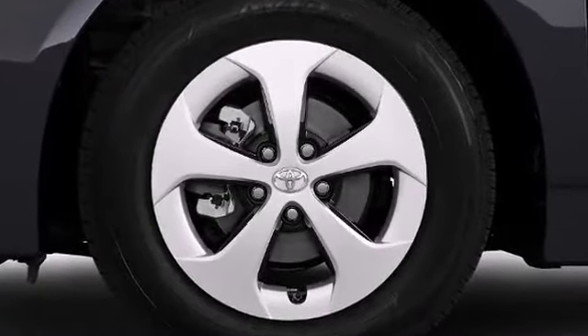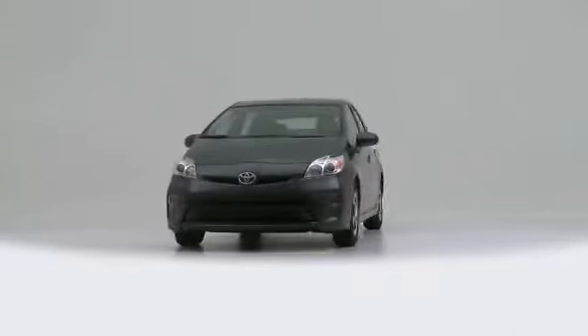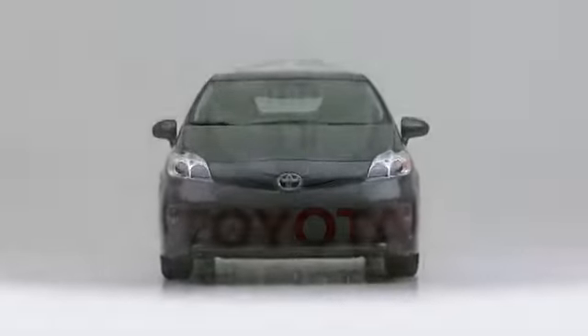The 2013 Toyota Prius. Appealing to motorists seeking economical utility, this could be the right fit.